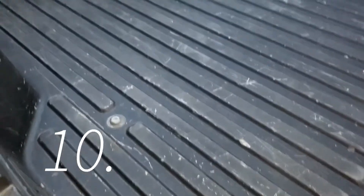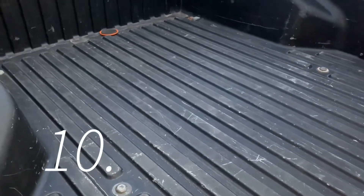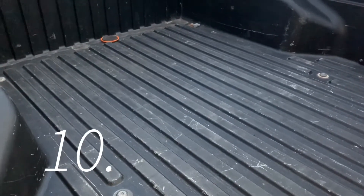The very last thing is all these scratches in the bed. I bought it like this and I know I didn't do it because I rarely haul stuff in here. Luckily this is super fixable — we're probably going to turn this into a project as well, maybe resurface the whole thing.